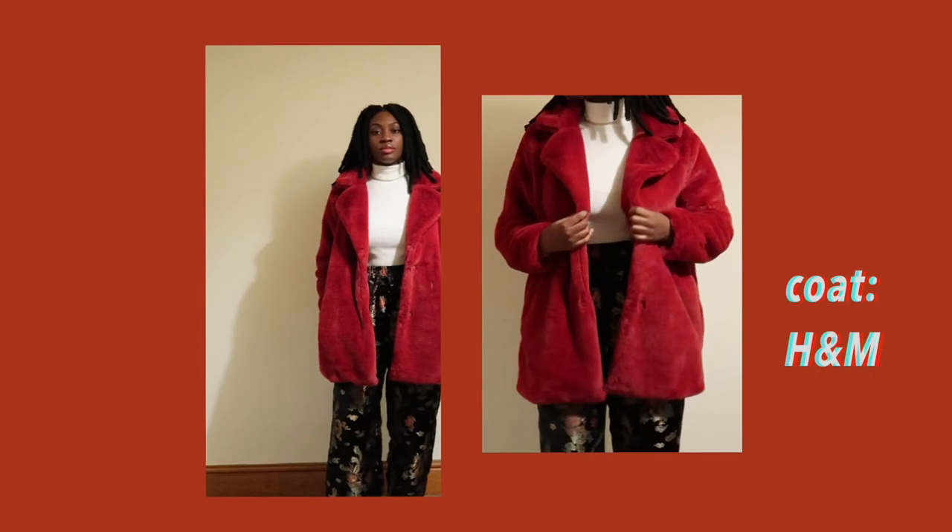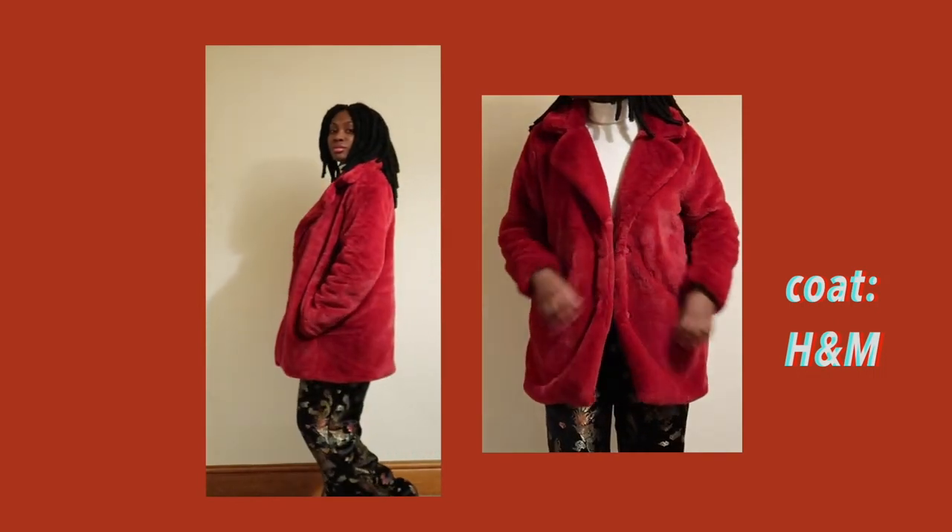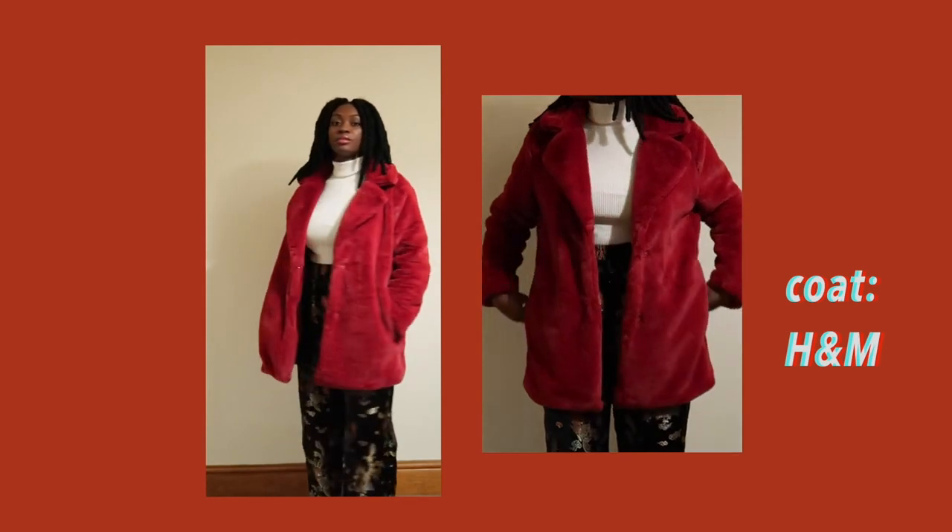I've had this red fur coat for a while and I did get it from H&M. It's just a simple red fur coat and I just love it — it's really nice and colorful and I can wear it with most things.